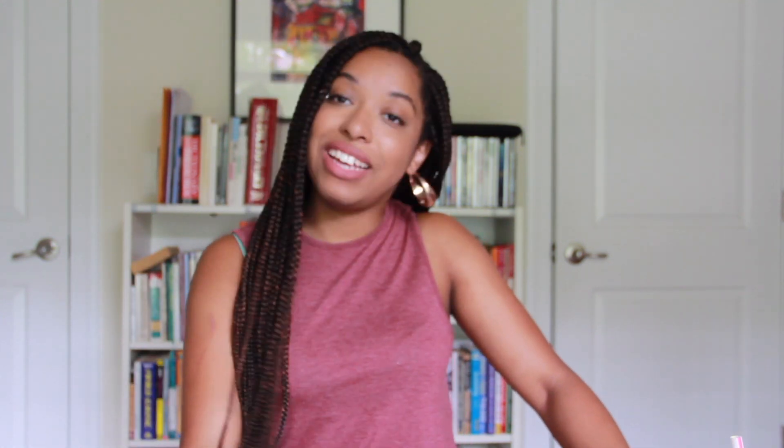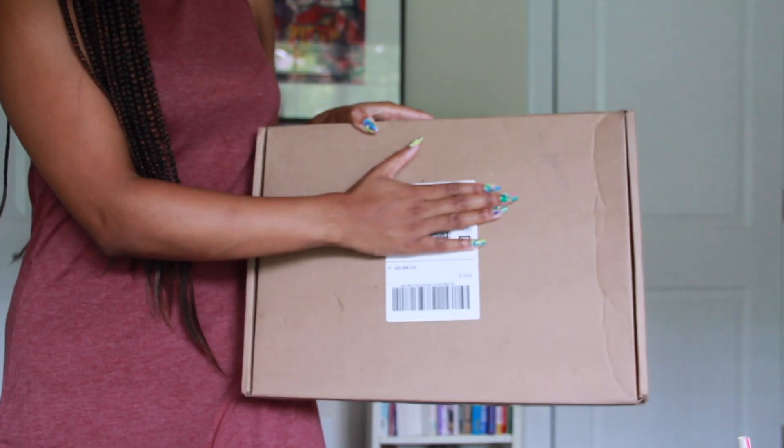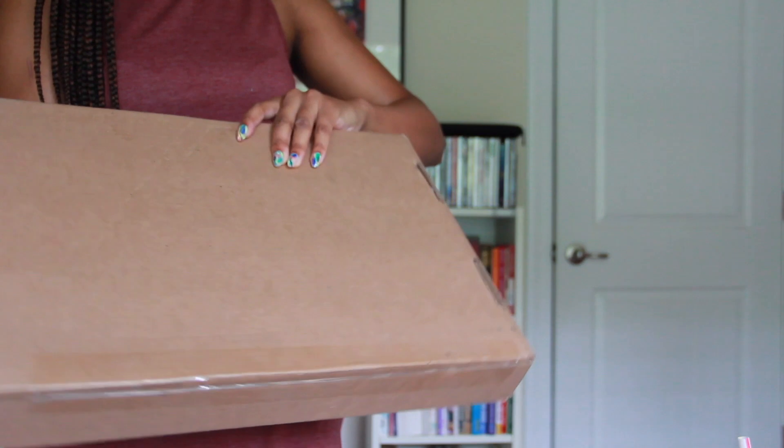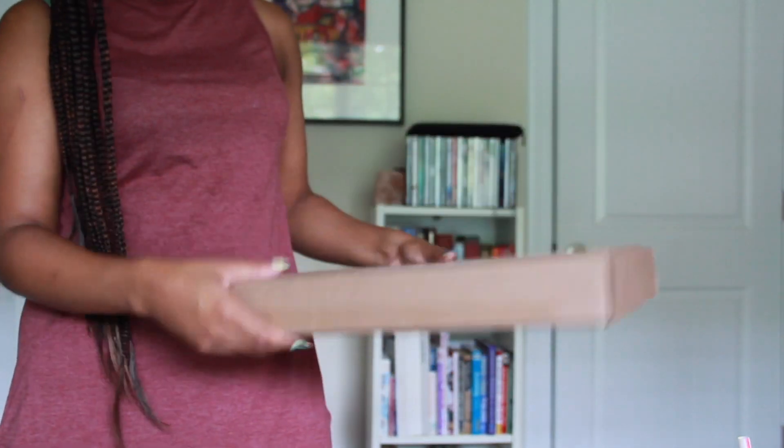I got my bag — it came this week, so August 15th. So I was basically right in the middle of everyone who was getting their bags. I'm really excited about it, so let's go ahead and unbox and do some first impressions. So the bag comes in this very simple, thin, flat, inconspicuous box, which I kind of like. I like that it doesn't draw a lot of attention to itself.